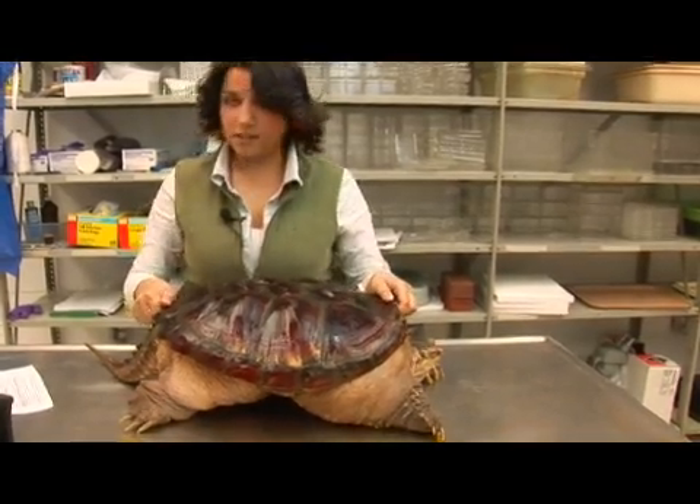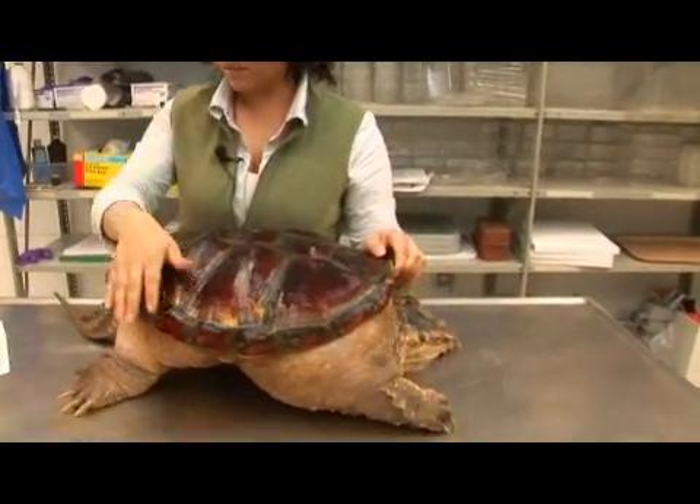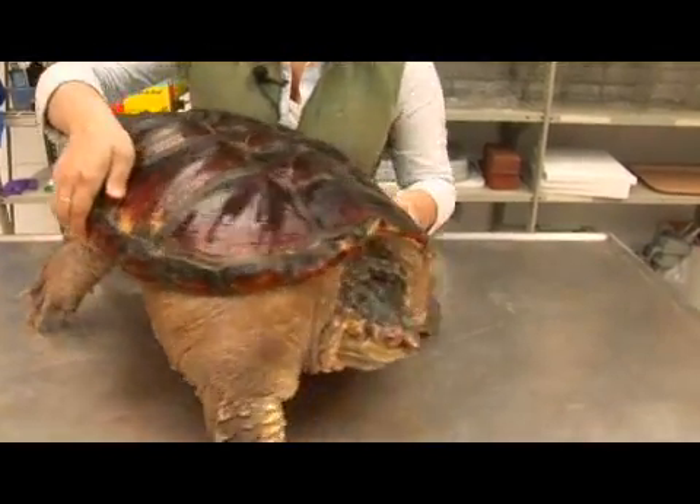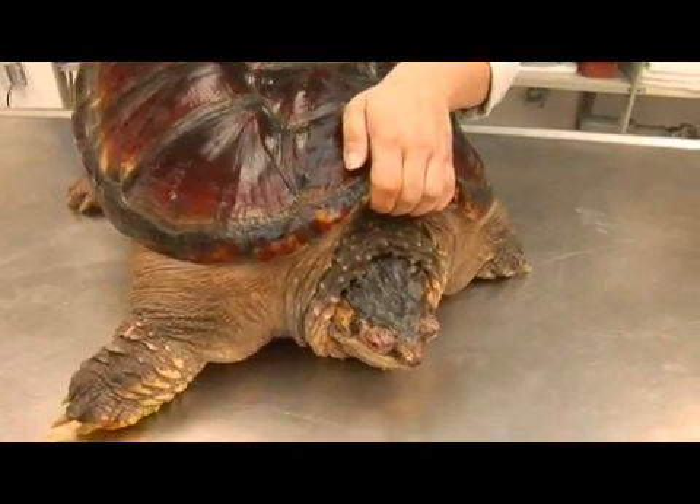Here I have a common snapping turtle. Its scientific name is Chelydra serpentina. It lives only in fresh water; however, it has been found in brackish water as well.